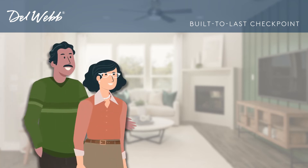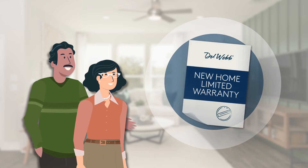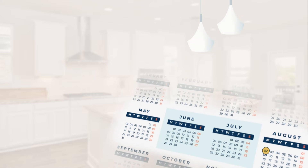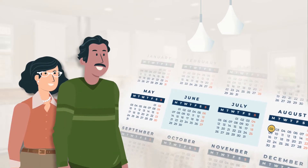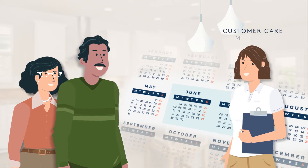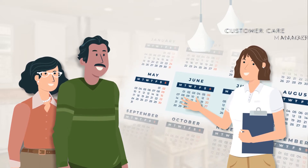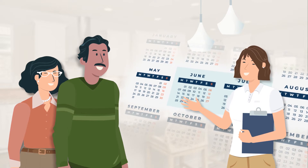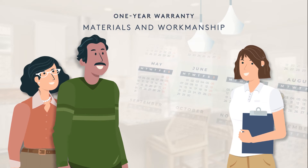We won't just build you a new home. We will stand behind it by delivering professional service through our industry-leading home warranty. Here's how it typically works for the items warranted for one year. A few months prior to your home's one-year anniversary, your customer care manager will reach out to schedule a built-to-last checkpoint to review the performance of your home through the first year. This includes any issues pertaining to the materials and workmanship covered by our one-year warranty.